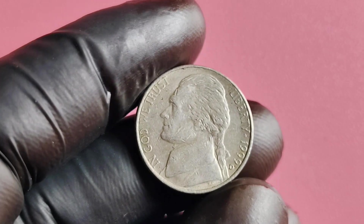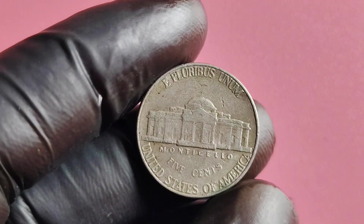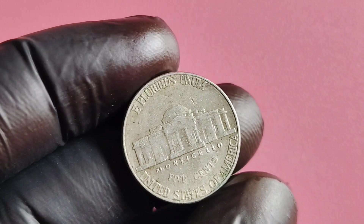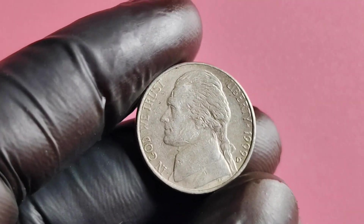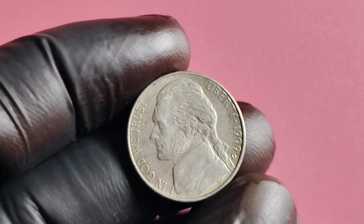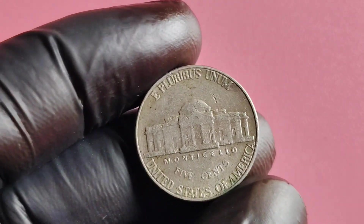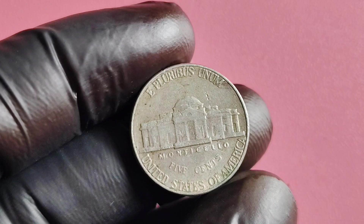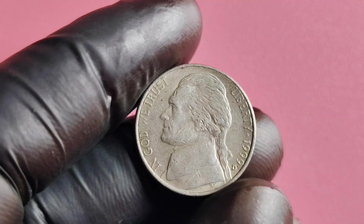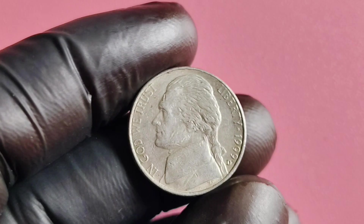So, if you happen to come across a 1999 D Mintmark Jefferson nickel with a unique feature or error, hold onto it tight — you may just be sitting on a gold mine. To determine the value of your 1999 D Mintmark Jefferson nickel, carefully examine the coin for any signs of wear or damage. Coins that have been circulated extensively may not be as valuable as those in pristine condition. You'll also want to look up the current market value in various coin collecting guides and online marketplaces.